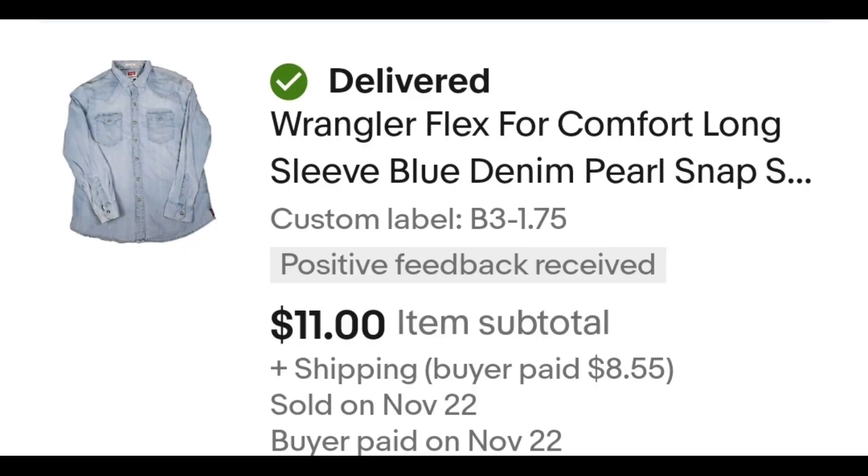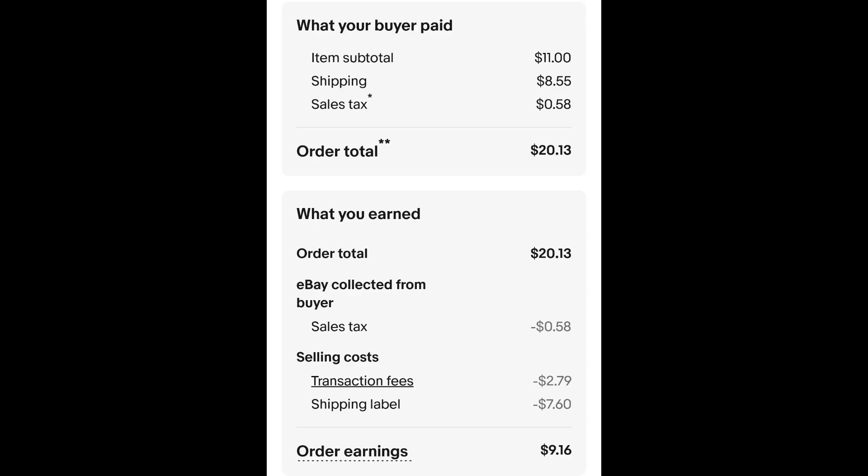After fees and shipping I get $10.53. I paid $1.75 for this shirt and it sold for $11.00 plus shipping. The buyer is all in at $20.13 and after fees and shipping I get $9.16.